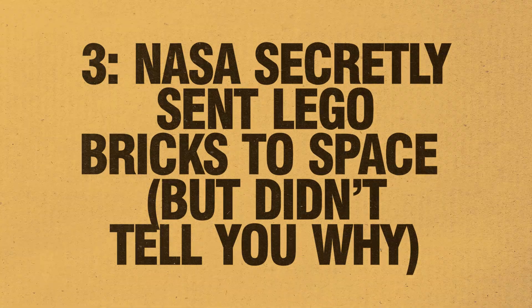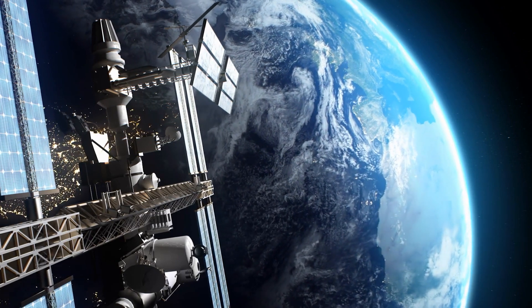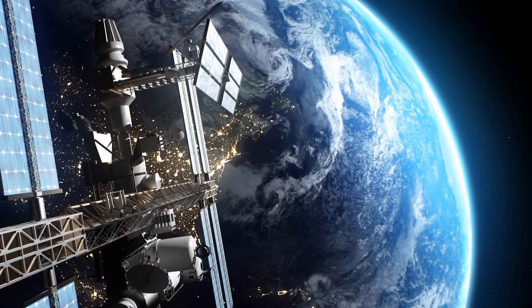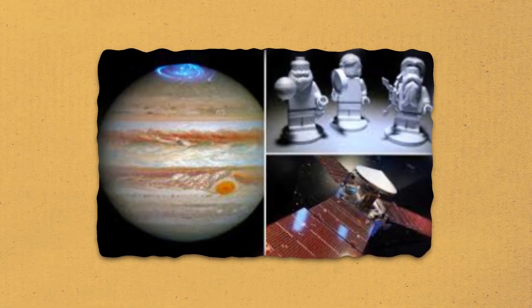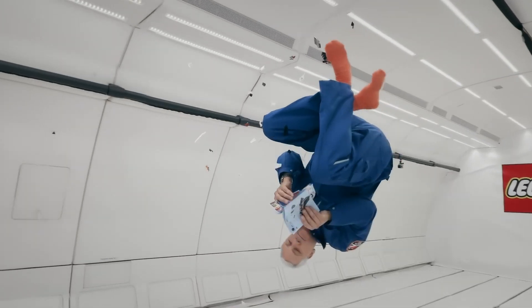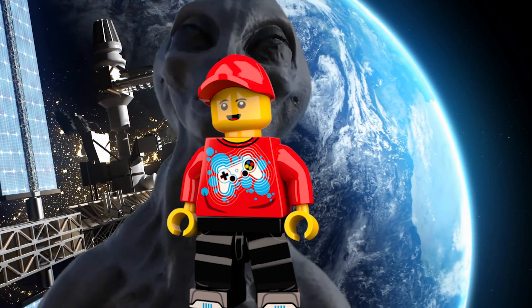Number 3: NASA secretly sent LEGO bricks to space. In 2011, NASA launched three minifigures aboard the Juno spacecraft heading for Jupiter. They wanted to test how the plastic would react to extreme space conditions. And get this — there's still a LEGO figure orbiting Jupiter right this very second. LEGO is literally on another planet before most of us have even left our home states. If aliens ever find that thing, first contact is just going to be them handing it back like, 'Uh, you dropped this?'